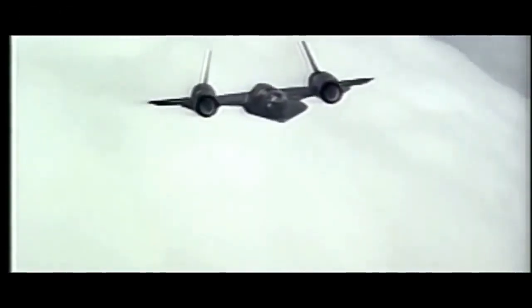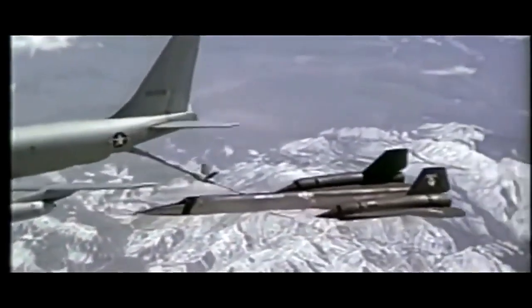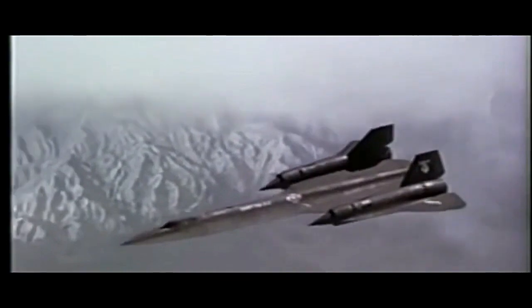The SR-71 Blackbird is a legendary aircraft that has captured the imagination of aviation enthusiasts and the public alike. Developed by Lockheed Martin's Skunk Works Division, this remarkable reconnaissance aircraft served the United States Air Force from 1966 to 1998 and remains an icon of aviation engineering.